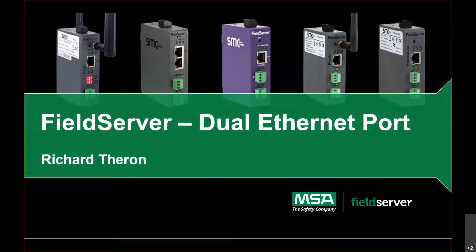Please be advised that this session is being recorded for those who couldn't be here and for use later. I'd like to introduce the MSA Field Server product manager, Richard Theron, to tell us all about it.